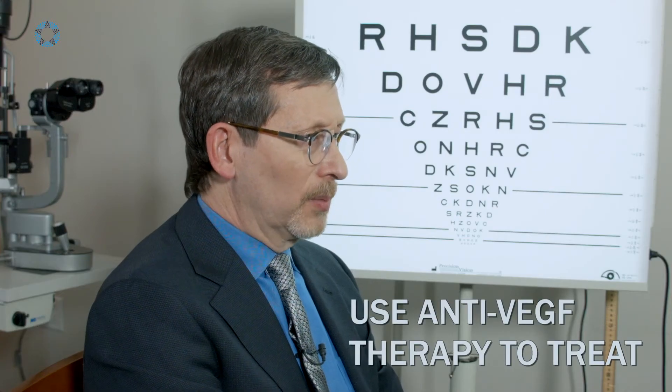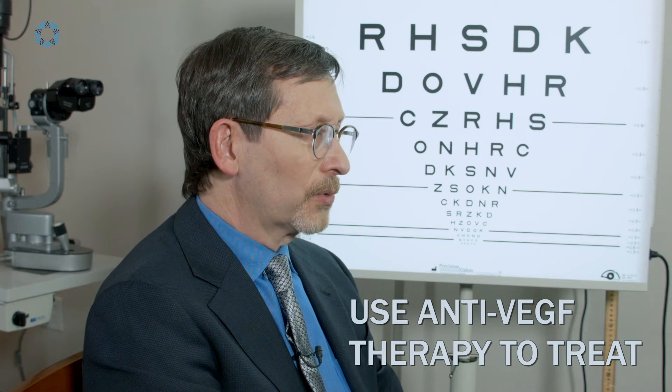We start treatment on the vein occlusions with anti-VEGF treatment — the injection therapy that we do for so many other diseases. It works great for the swelling, the medical word being edema, for the edema that occurs in retinal vein occlusions.